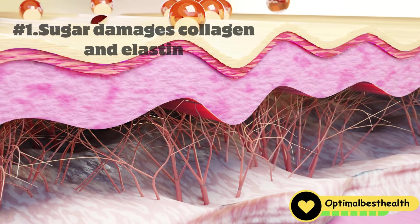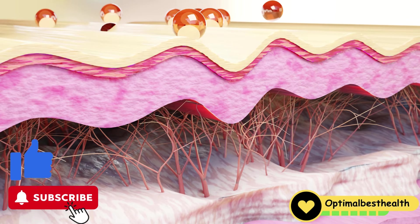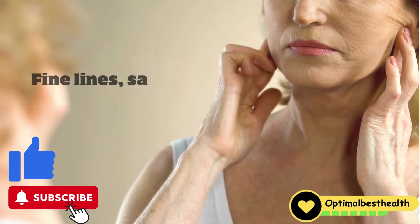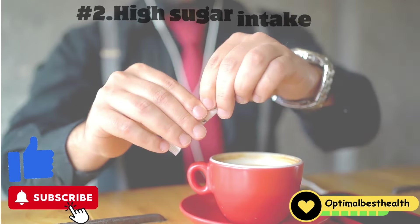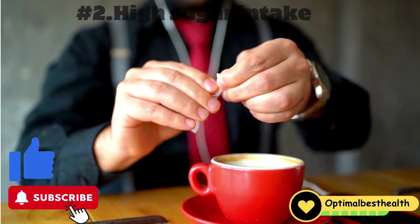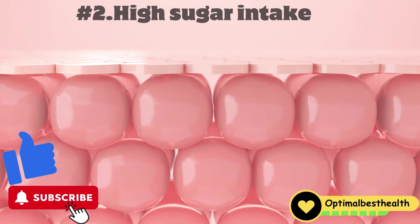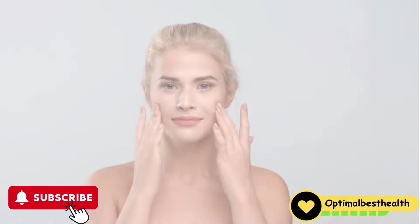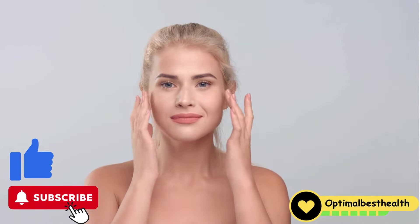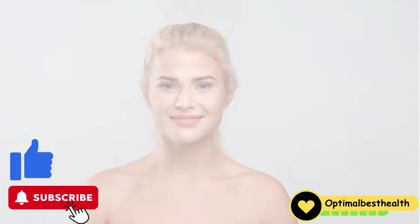One: sugar damages collagen and elastin, the proteins crucial for skin firmness and elasticity, causing fine lines, sagging, and wrinkles to develop. Two: high sugar intake alters the composition of collagen in the skin, breaking down stronger type 3 collagen into weaker type 1, compromising skin's structural integrity and firmness.